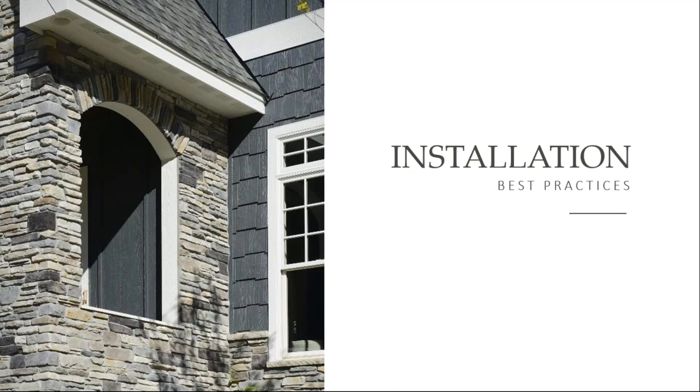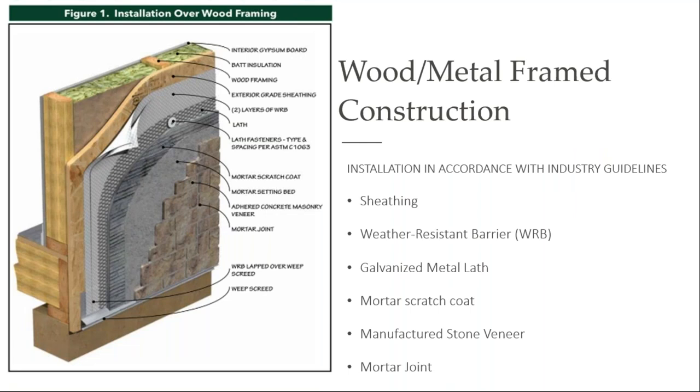Let's talk about some installation best practices. For many years, the way manufactured stone has been installed over wood or metal frame construction is: we have our wood sheathing, two layers of a weather-resistant barrier, your metal lath, your scratch coat, and then your stone is applied. What's really important — if I want you to remember anything from this presentation — is that this scratch coat needs to be a half inch to three-quarters of an inch thick, with the lath completely encapsulated. Then the mason takes the back of their trowel and puts horizontal scratches across it. This is critical: as that mason back-butters that stone and it dries, it becomes tongue and groove and truly enhances the bond.